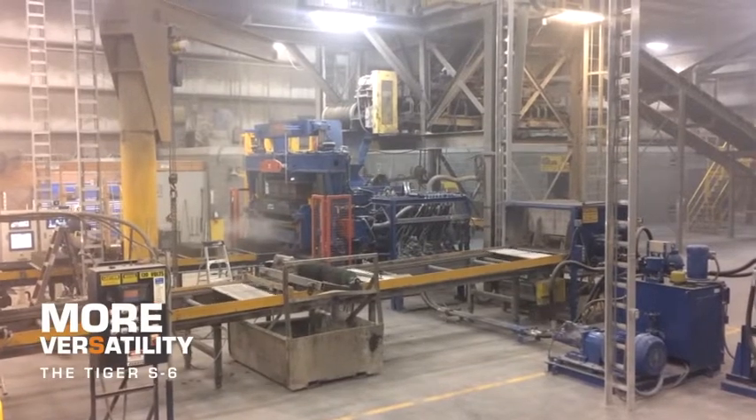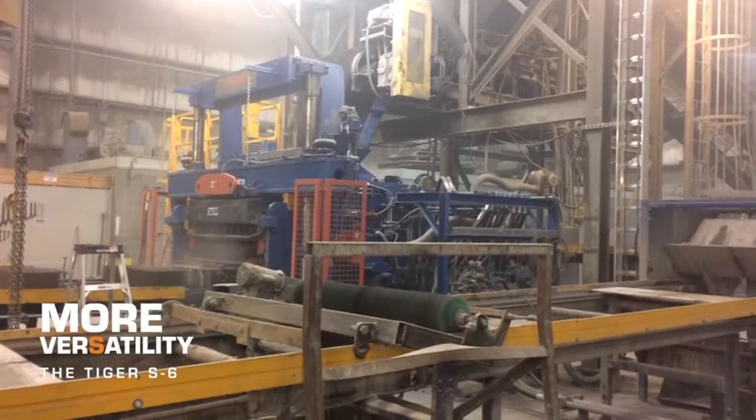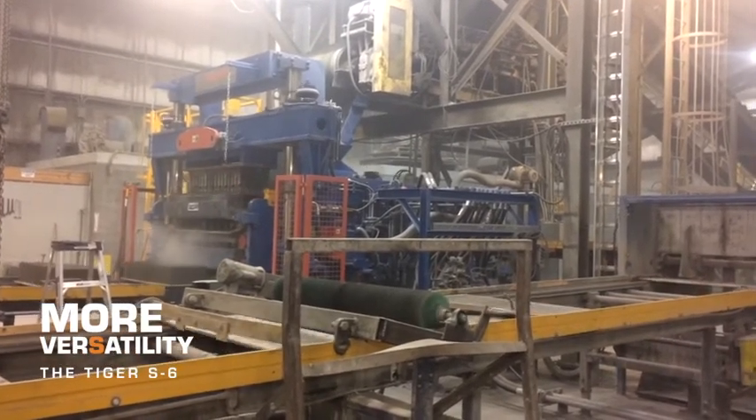Bottom line? Less downtime. Bolt it down, toss in a mold, and start making bank on block and other concrete products with unsurpassed, consistent quality.